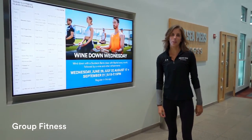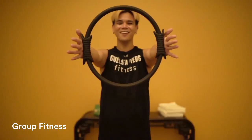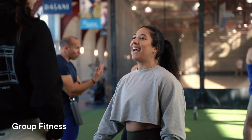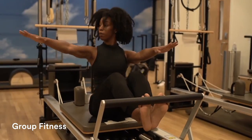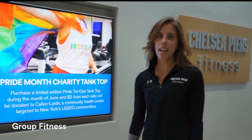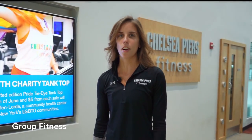Our membership includes over a hundred and twenty group fitness classes per week. We offer a ton of different modalities from yoga and hot yoga to barre, Pilates mat, indoor cycling, strength, HIIT, and we even have some low impact options for our senior members. We have five dedicated group fitness studios in our Chelsea club.